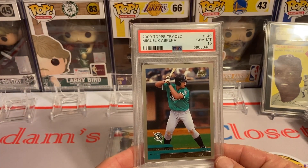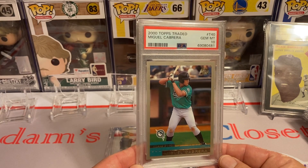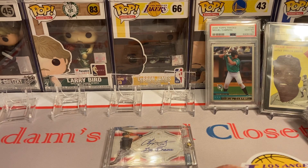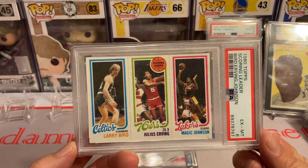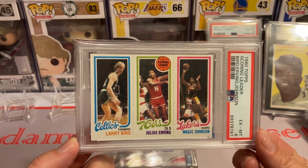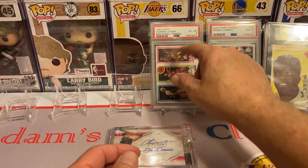The next card is Miguel Cabrera — the last guy to hit for the Triple Crown — and this is a PSA 10 rookie card. Let's go! And this next one is the other basketball card I was talking about earlier: Larry Bird and Magic Johnson. This has kind of been on my wish list for the last two years, and I was finally blessed and fortunate enough to save up enough money to get one this year. Let's go! And that was in a PSA 6.